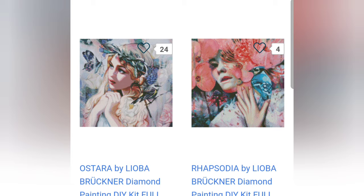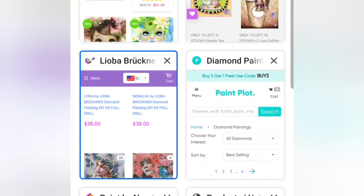The companies I'm going to show you next are ones I've heard good things about within the diamond painting community, or that I've noticed a lot of diamond painters like.